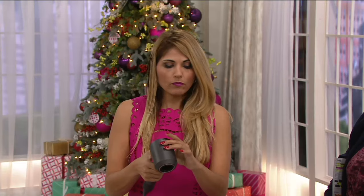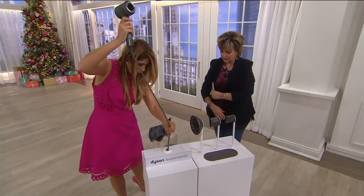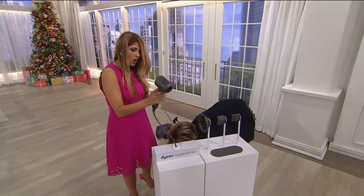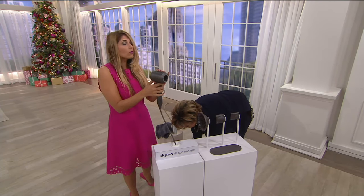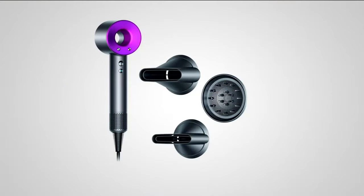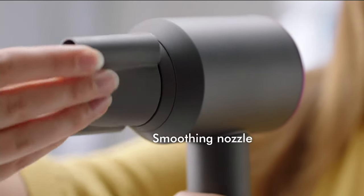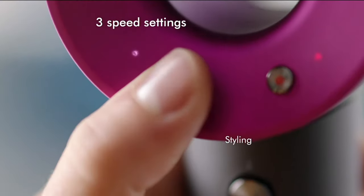It reduces frizz and the ionic technology reduces static, leaving your hair shiny. So Susie has drenched wet hair and we're going to start a timer to show you — but it looks like the power went out when she pulled on the cord. After a brief moment of confusion, the power comes back on and we're ready to go. We'll move over to our models in the meantime.